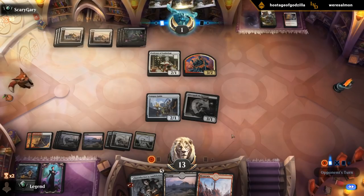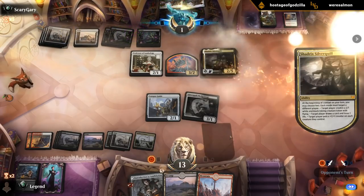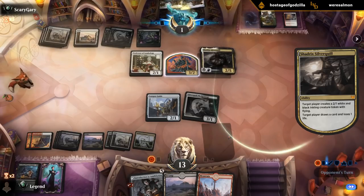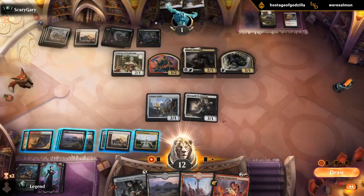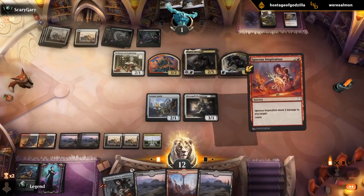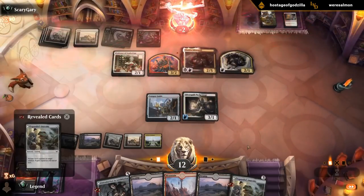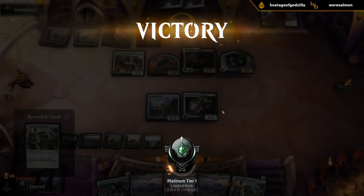Probably scrying on upkeep now. Oh, Shadrack Silverquill — so that explains why they didn't want to trade earlier. They can draw cards for sure. All right, that just goes face, so that's game. Who needs Professor Onyx when you have Campus Guide dealing 10 damage?